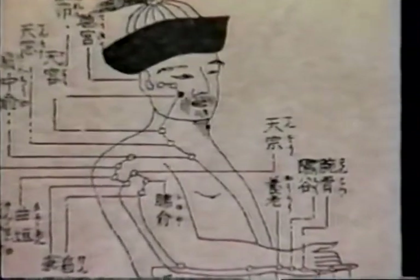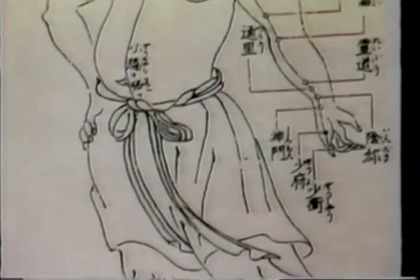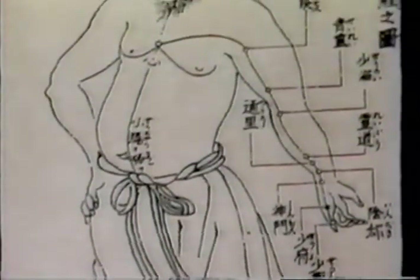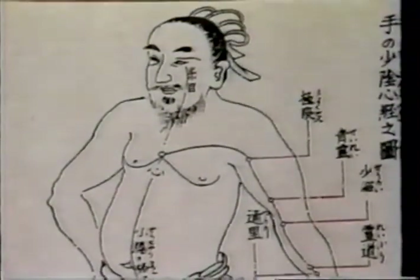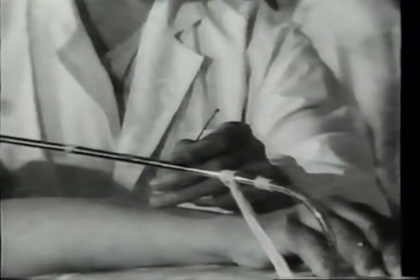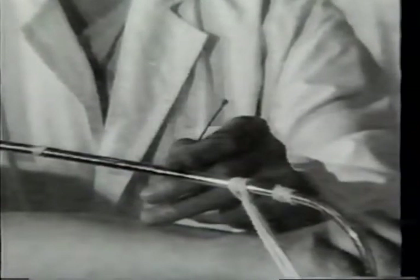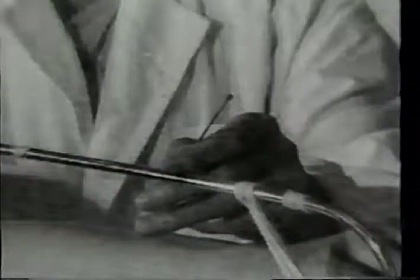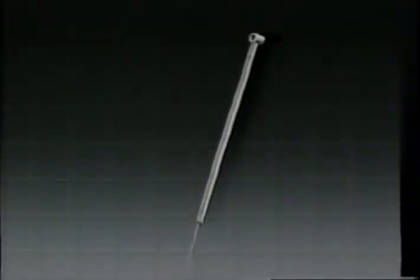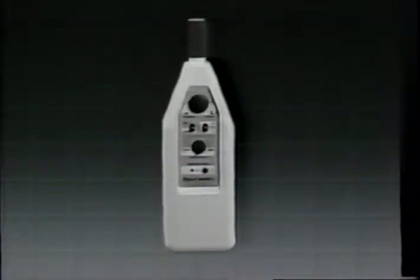Originating in China thousands of years ago, the delicate and precise art of acupuncture has become recognized as the most effective treatment in a wide range of curative and preventative applications. Until recently, the many and varied benefits of acupuncture have only been available through a select number of specialists. But AccuHealth have created a breakthrough which brings those benefits within easy reach of everyone.